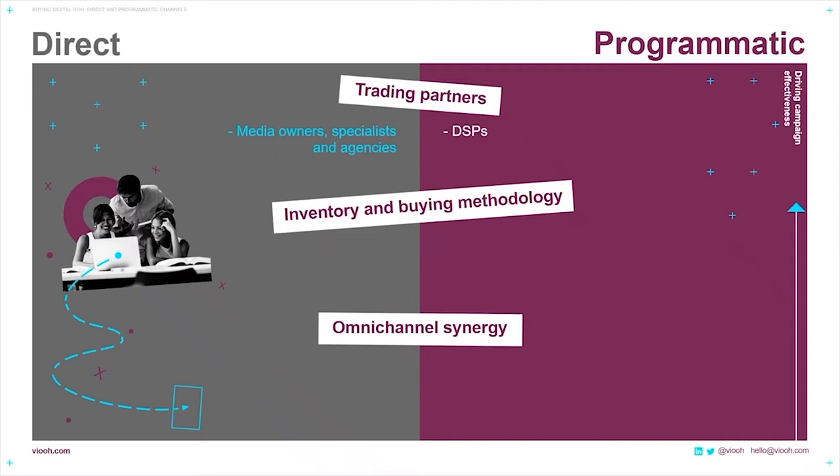When we look at the trading partners that you deal with in both the direct buy and a programmatic buy: direct, it's via the media owners, specialists, and agencies. With programmatic, it's via DSPs, or demand-side platforms as they're known. At VIEW, we're connected to over 25 DSPs globally, including Imobi, DV360, MediaMath, The Trade Desk, Verizon, and more.